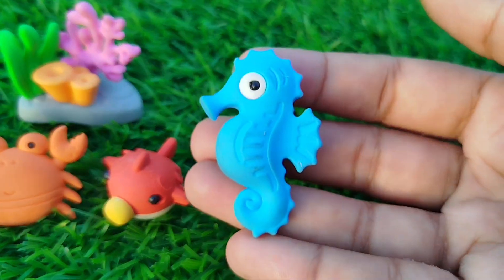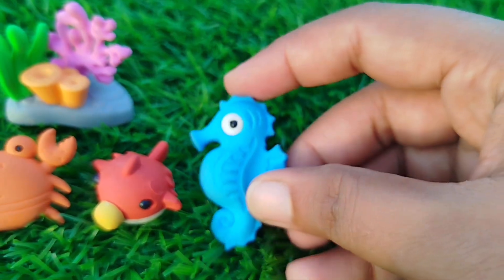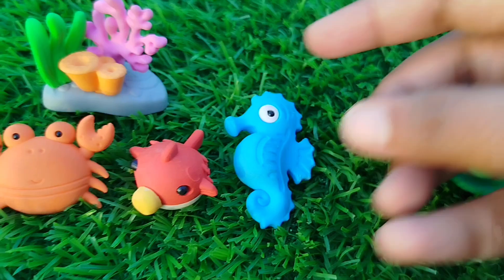The next one is a seahorse. This is a seahorse.